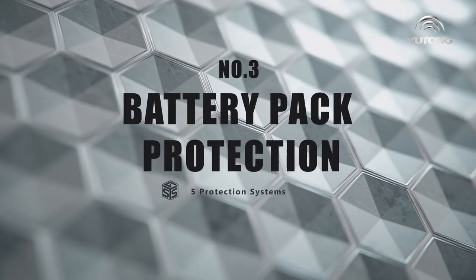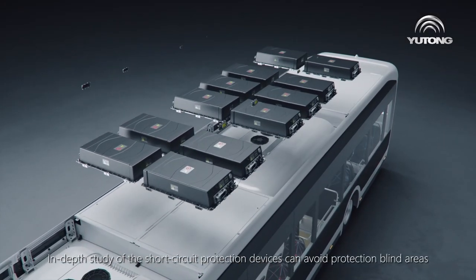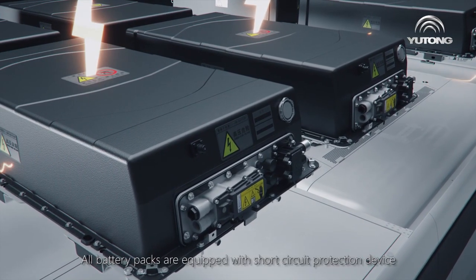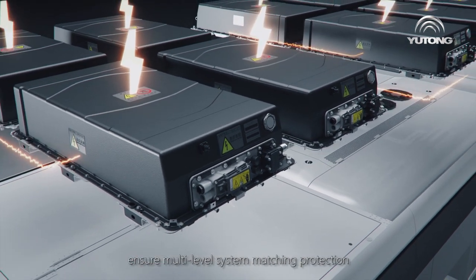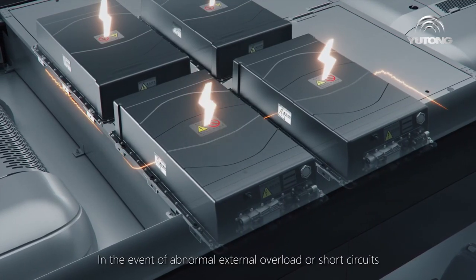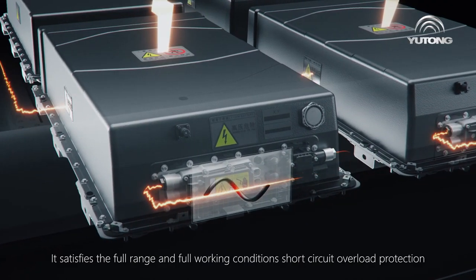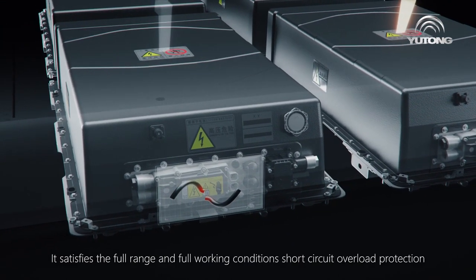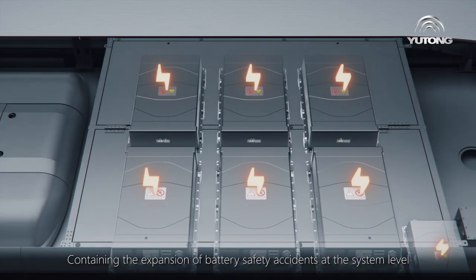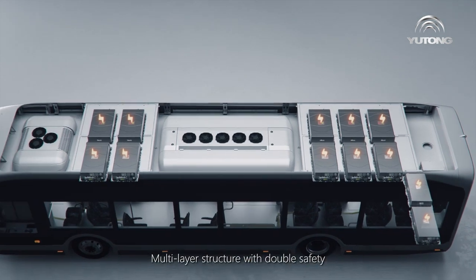Number three: battery pack protection. In-depth study of short circuit protection devices avoids protection blind areas. All battery packs are equipped with a short circuit protection device, ensuring multi-level system matching protection. In the event of abnormal external overload or short circuits, the failed circuit is disconnected in time. This satisfies full-range and full-working-conditions short circuit and overload protection, containing the expansion of battery safety accidents at the system level.